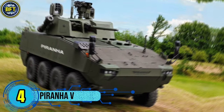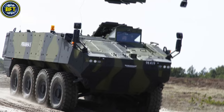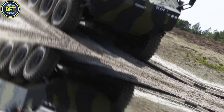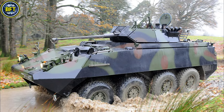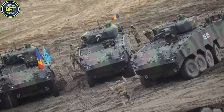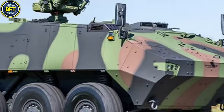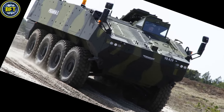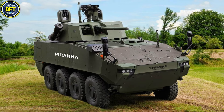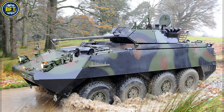Number 4: Piranha 5. The Piranha 5 is an advanced eight-wheeled armored personnel carrier developed by General Dynamics European Land Systems and produced in partnership with Romania's Mechanical Plant Bucharest as part of a strategic cooperation. Romania has ordered 227 Piranha 5 vehicles with delivery ongoing since 2020. These versatile carriers serve in Romania's mechanized brigades, such as the Red Scorpions of the 26th Infantry Brigade. Weighing approximately 33 metric tons, the Piranha 5 is powered by a 480-kilowatt diesel engine and features hydropneumatic suspension enhancing its maneuverability across challenging terrains.